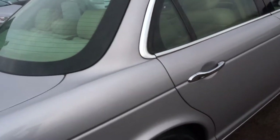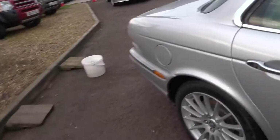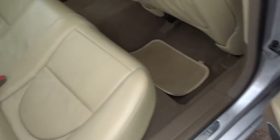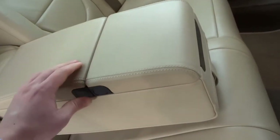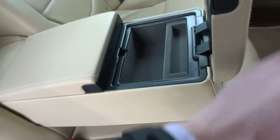This car has 12 service stamps — very, very good history. Lovely interior, with a nice tray in the back and electric windows. There's a big central armrest, a couple of cupholders, and additional storage.